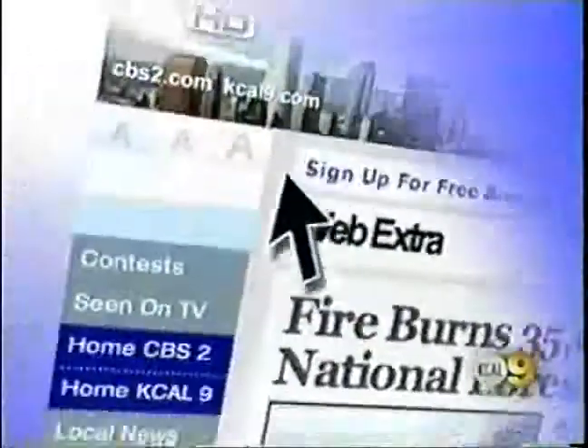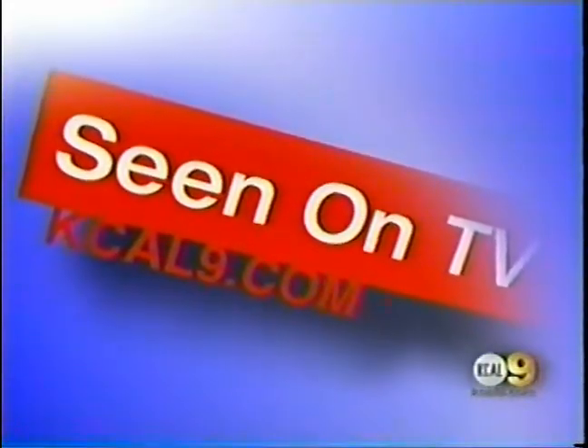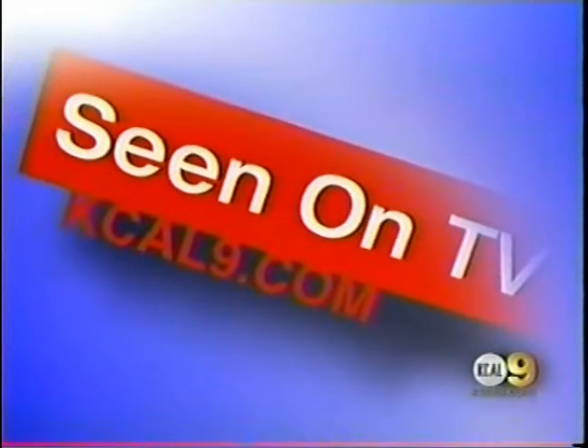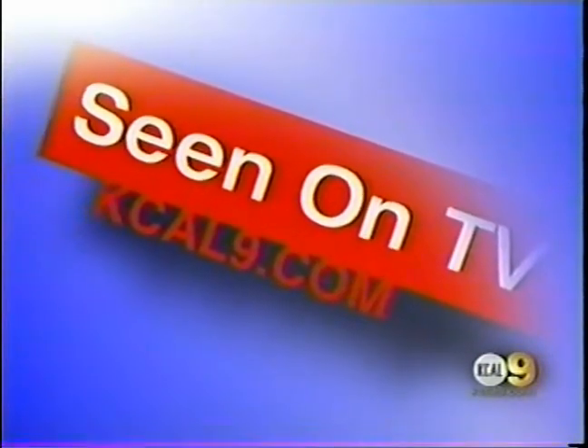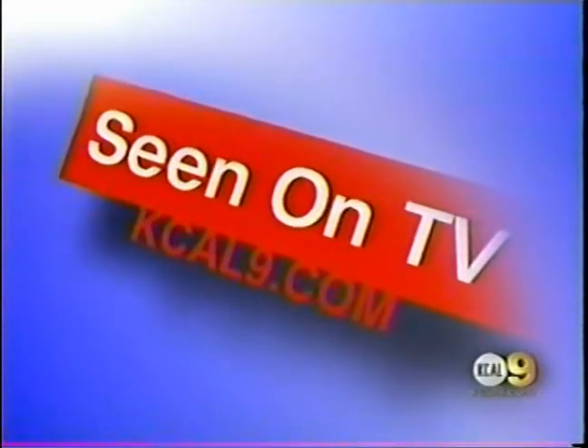Looks great. Next time you visit the vault, mention that you saw tonight's Dine on a Dime and enjoy a free second entree there. That deal is available for a limited time only. For more information on the restaurant, just go to our website KCAL9.com.